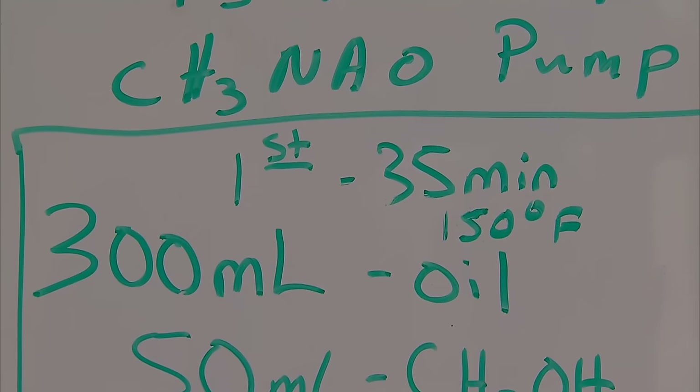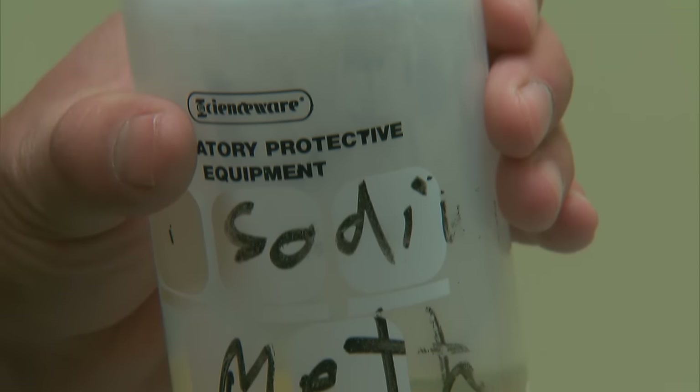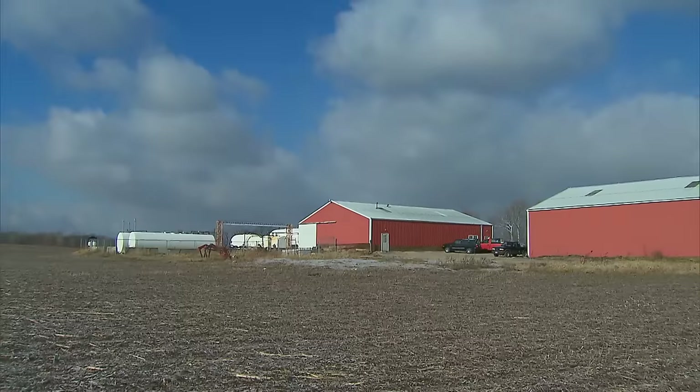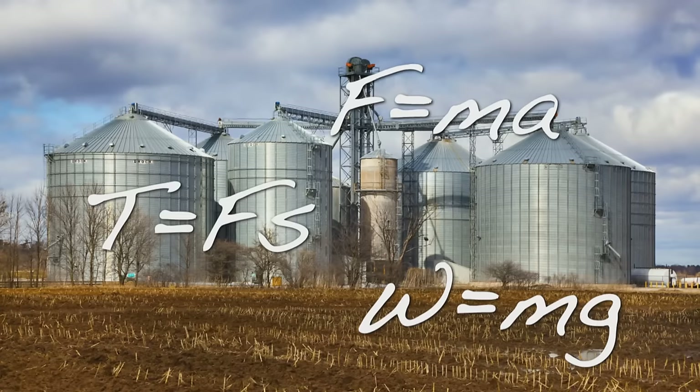With chemistry, for example, that's something you could use on a daily basis. And if you're working in agricultural engineering doing a lot of design of structures for agricultural buildings, you'll need those math skills related to physics to understand forces and behaviors.